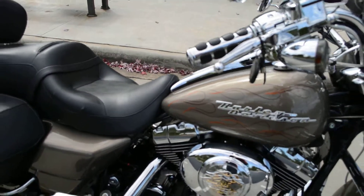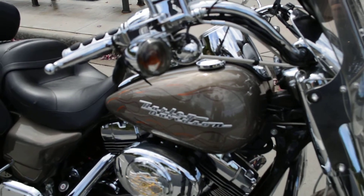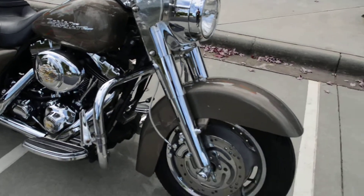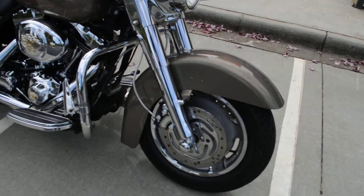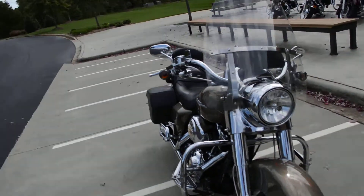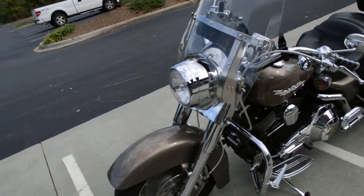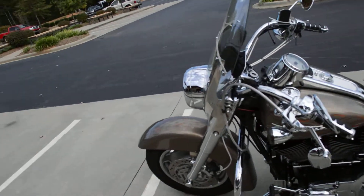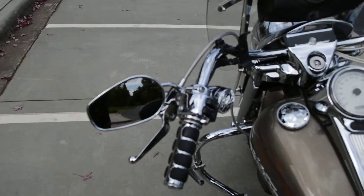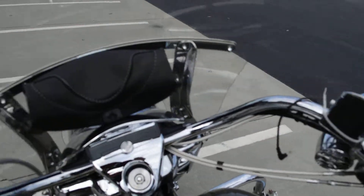We've got some custom painted pin-striped flames on the tank and fenders. It's got a chrome front end and chrome wheels. Got a taller windshield installed on it, highway pegs, braided steel lines, and all chrome hand controls.